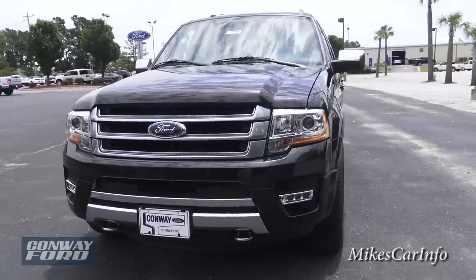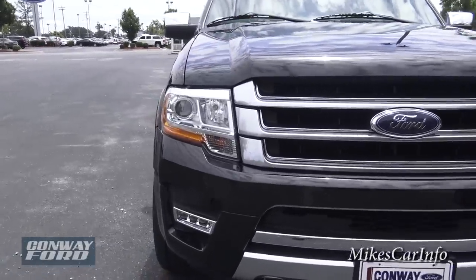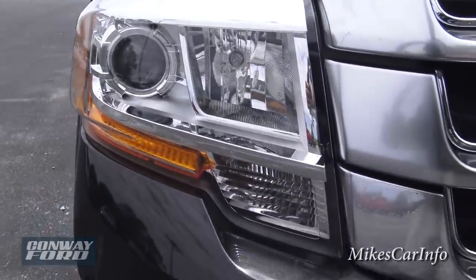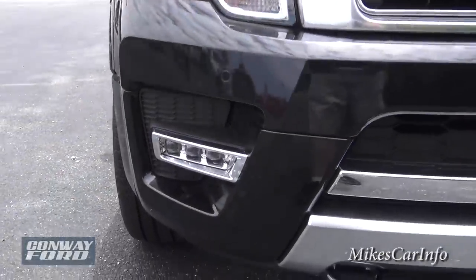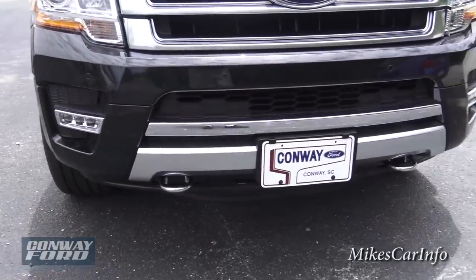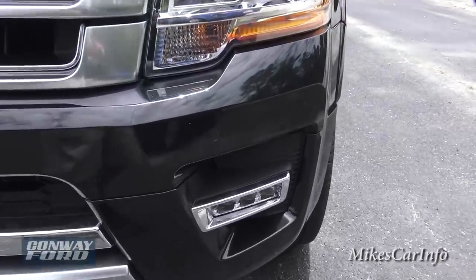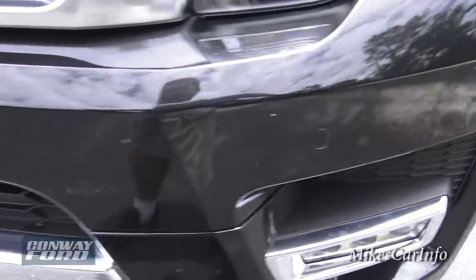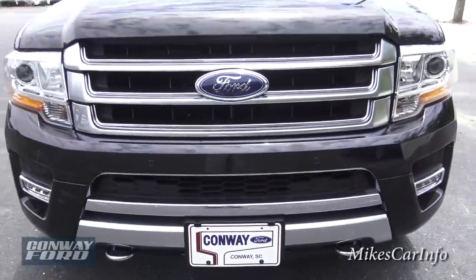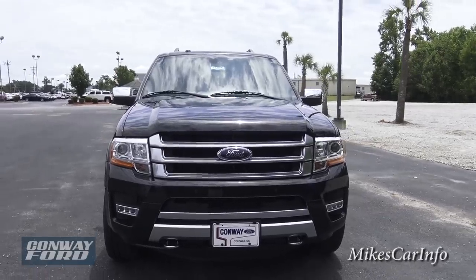Let's check out the front. It does have projector tube headlights with halogens powering those. You also have LED running lights down here, chrome tow hooks in the front, and parking sensors in the front — those little round circles. They will alert you if you get close to something while backing up or going forward.